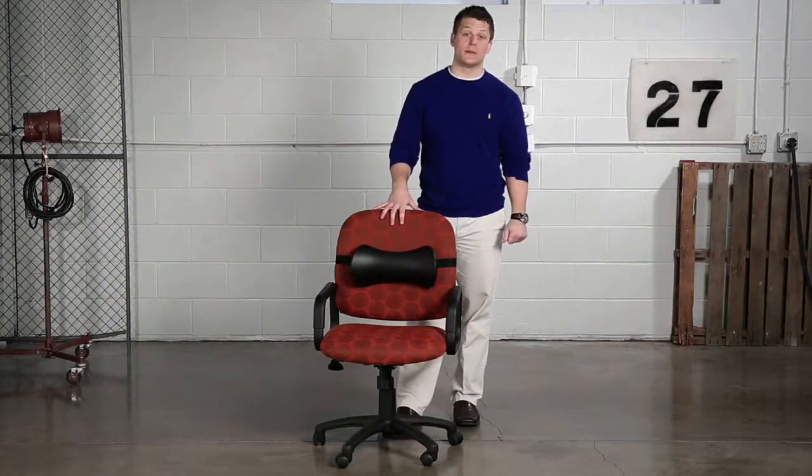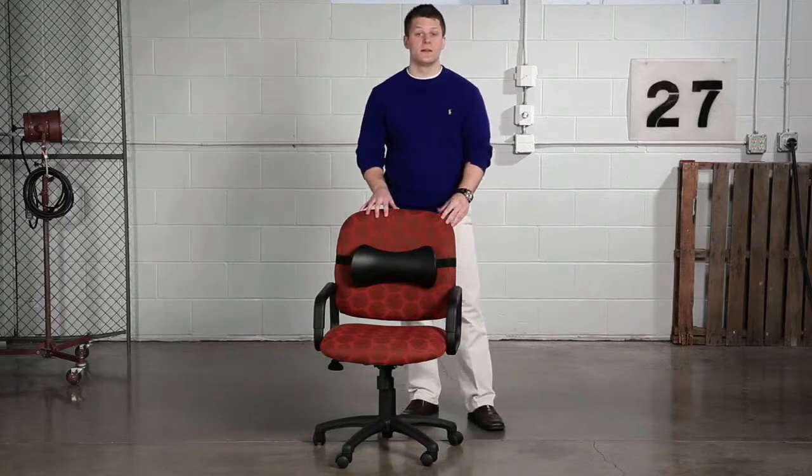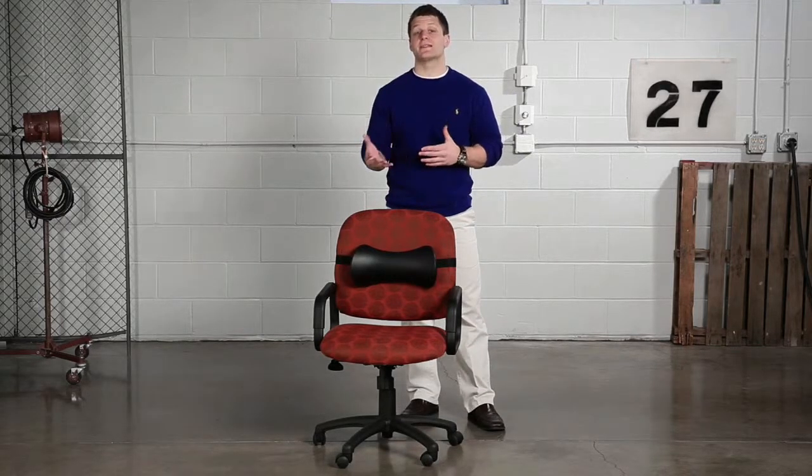Hi, we're back with another me moment. Today we'd like to talk to you about Safeco's memory foam backrest. Finally, a backrest that's comfortable and stylish.